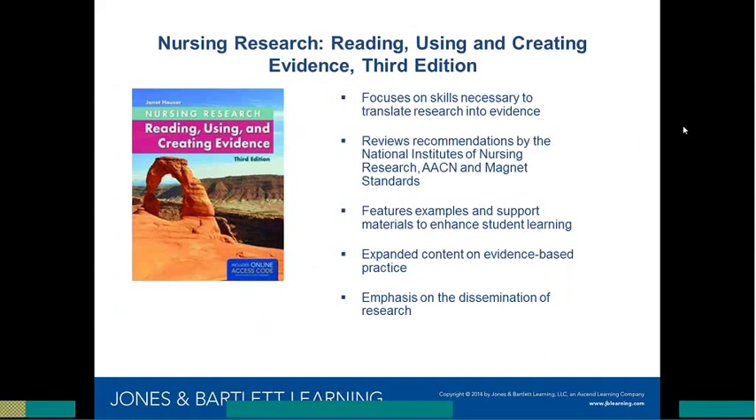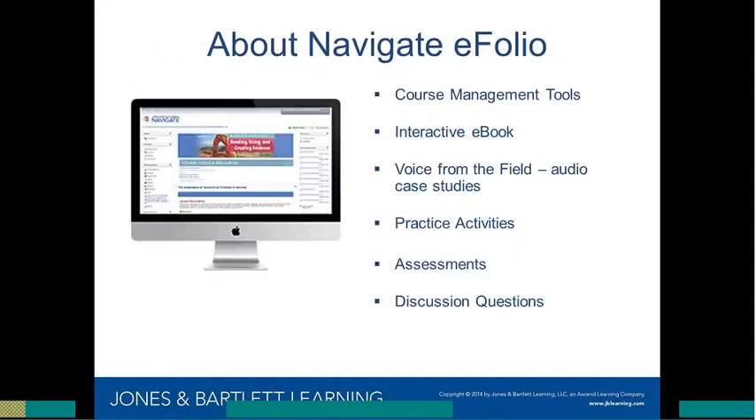The text maintains a traditional approach but focuses more on the how-to-do-research aspect. This third edition features expanded content around appraisal and the use of evidence, and emphasizes evidence-based practice content especially in the using-research section of each chapter. The recommendations from the National Institute of Nursing Research, as well as the AACN and Magnet Standards, are also featured throughout the text.